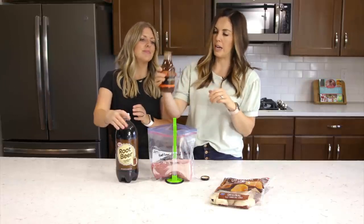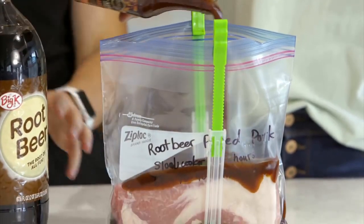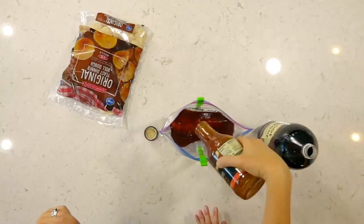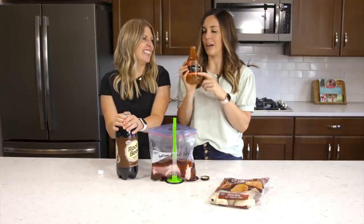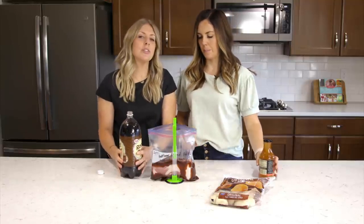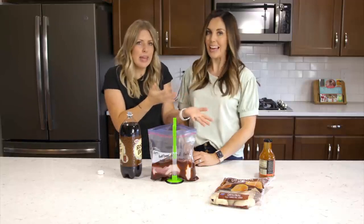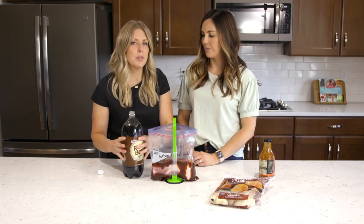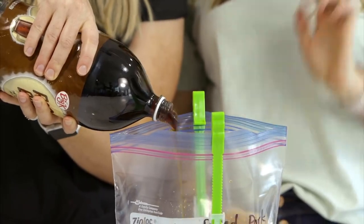We pour in a bottle of barbecue sauce — whatever flavor you want. Today we're trying Kroger's Texas style barbecue sauce. I love the black pepper flavor. Then for the root beer: you usually only need about two cans worth, but it was much cheaper to buy a two-liter bottle. We're doing 24 ounces — about a third of the two-liter. And tonight for dessert, root beer floats!